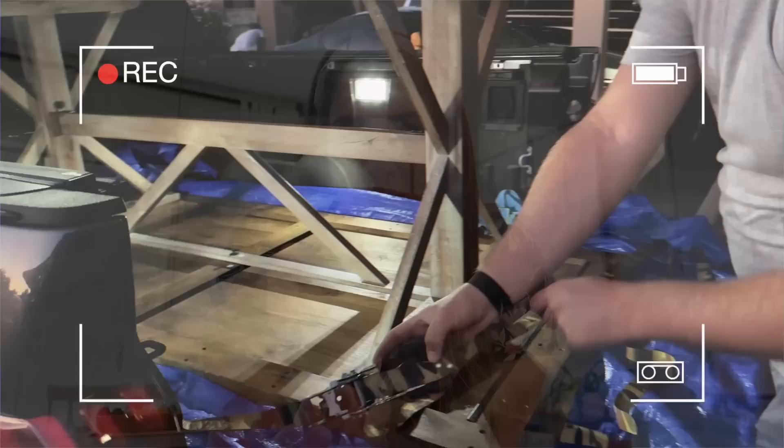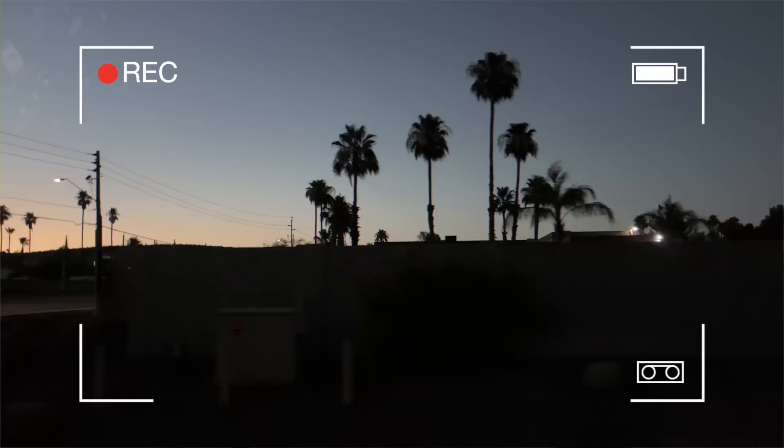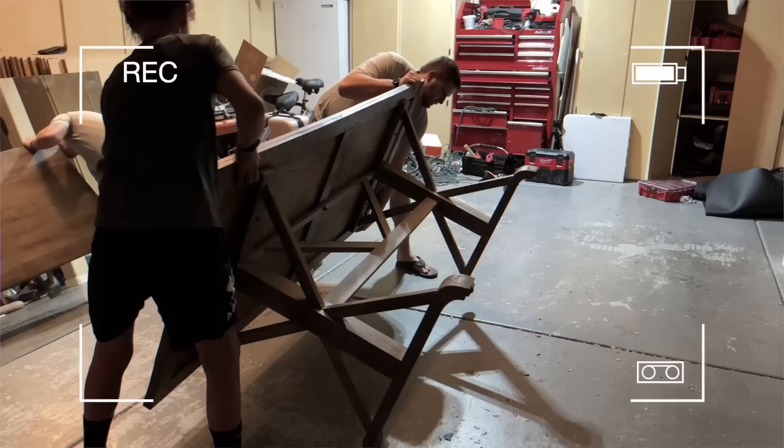Welcome back to my channel. Today we are doing a dining room makeover on a zero-dollar budget, or very close to that. Over the last several months — probably three months — I have been scouring Facebook Marketplace searching for the perfect pieces. I finally found a table late last night, we went and picked it up, and we are going to flip those pieces today.